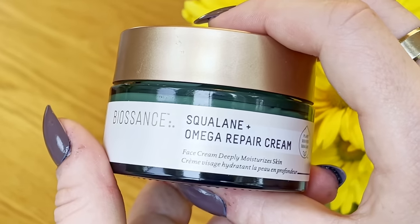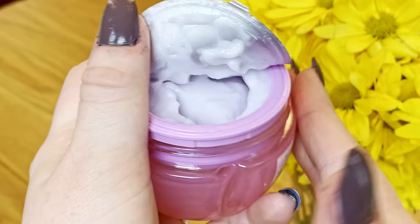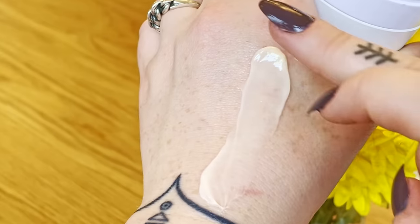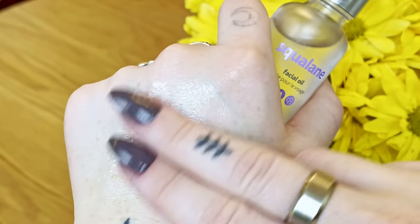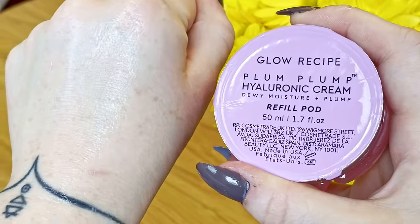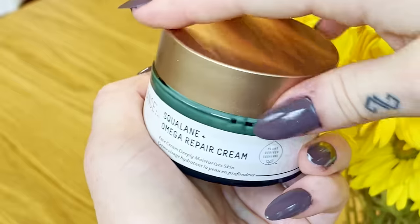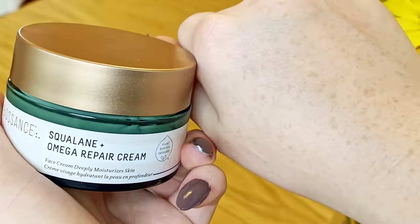Squalane. We're going to talk about Biossance, Glow Recipe, The Ordinary — you name it — because a lot of these squalane products are better or worse than I anticipated when I first got my hands on them. This is a lineup of the best and the worst squalane products I've ever used, and why some of these miss the mark whereas others are just fantastic. And we're going to start off with the worst.